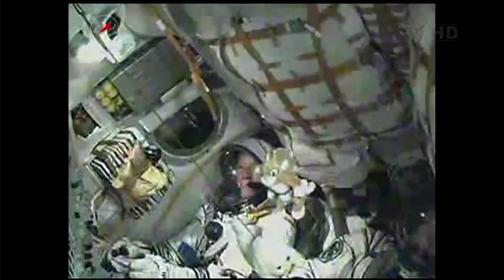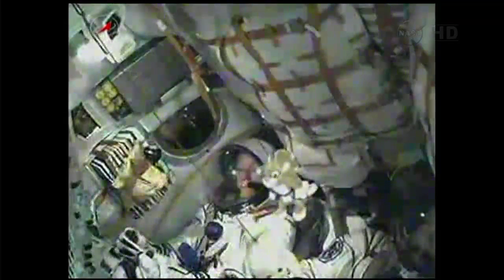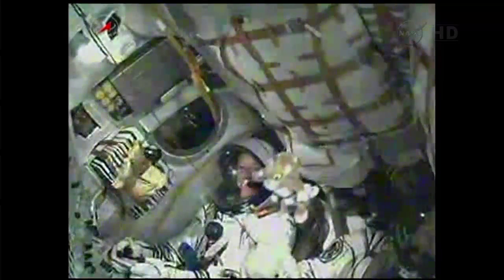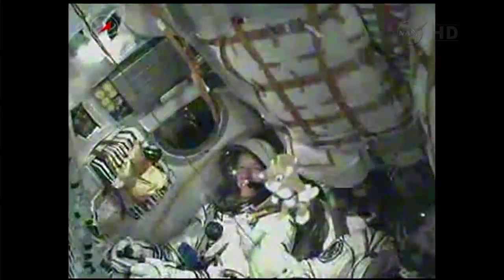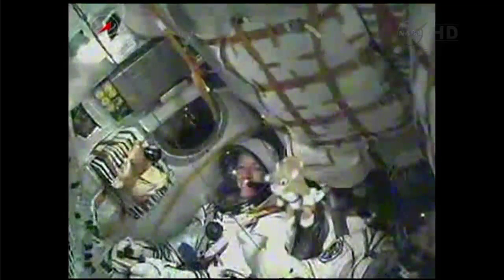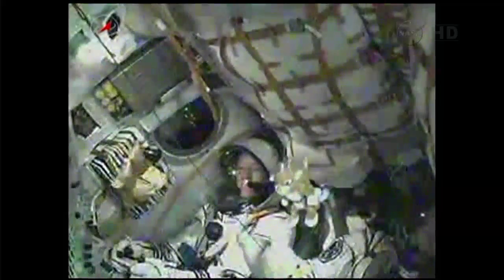The second stage will begin shutting down. Mission Control Moscow reports all systems normal. Second stage separation confirmed. The third stage is igniting.